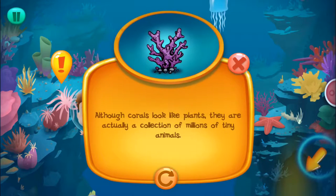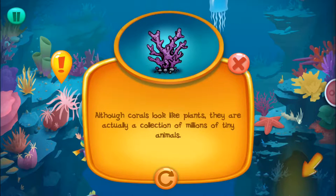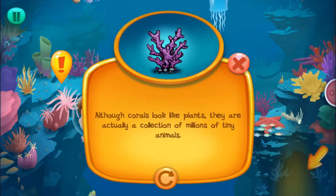Although corals look like plants, they're actually a collection of millions of tiny animals.